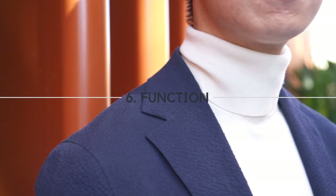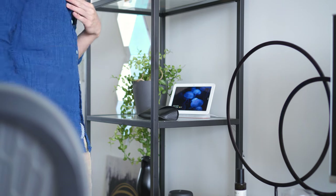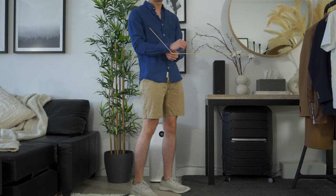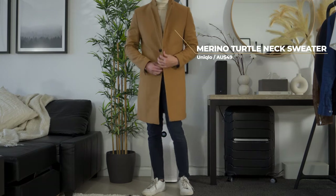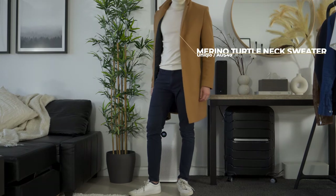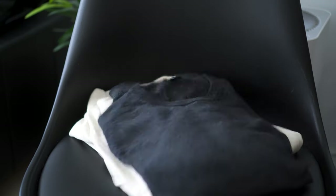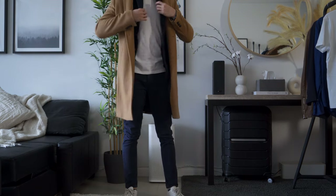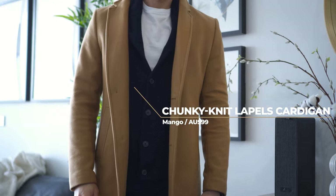Even if you nail the fit and color, it is pointless if the clothes you are wearing aren't made for the environment. If you live in warmer climates, you would want to build your wardrobe with more breathable materials such as cotton and linen. On the other hand, if you live in cooler climates, then materials such as wool and cashmere will be your best friend. Climate will also dictate the number of each clothing type you have. Since I'm based in Sydney with a temperate climate and abundant sunshine, I only own 4 sweaters while having 8 t-shirts. During cold weather, you also want to make sure that you can stay warm outdoors, but also be able to take off some layers and still be comfortable and not look out of place when you're indoors.